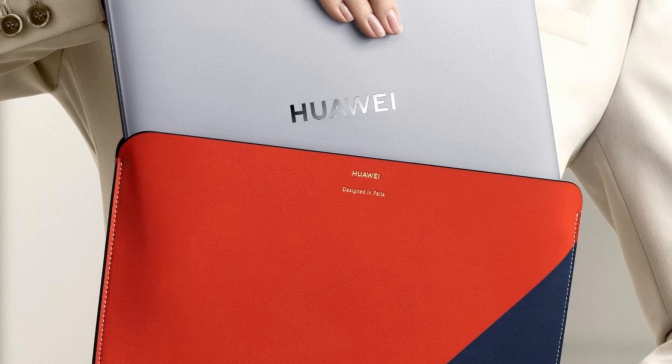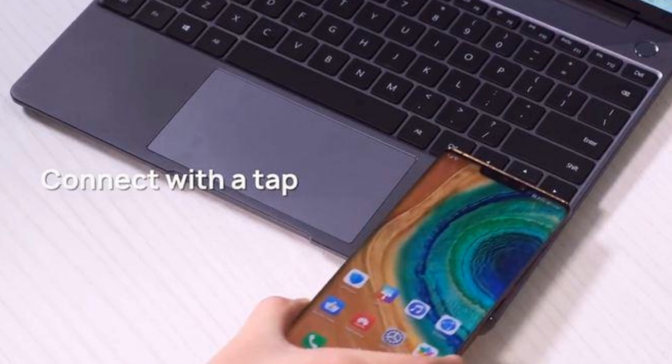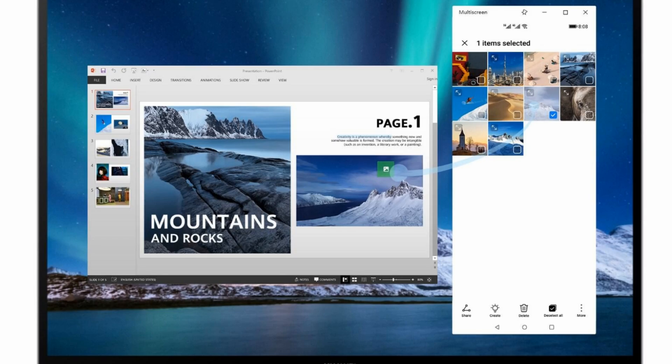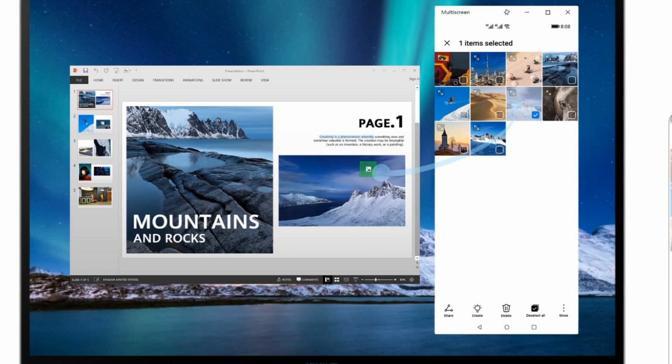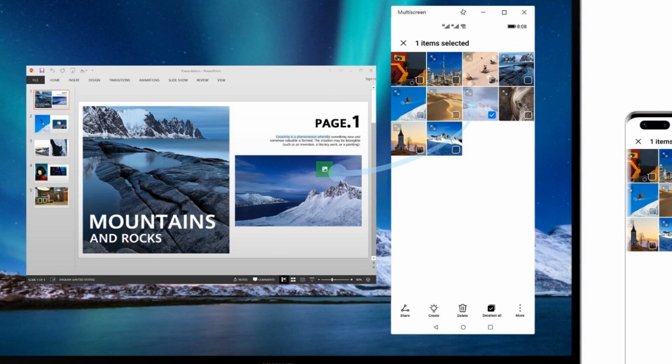Huawei's machines are generally minimalistic about bloatware, and the MateBook 13 is no exception. This laptop comes with just one additional app, Huawei PC Manager, which scans your computer's hardware for any issues or missing driver updates that Windows 10 misses, and allows you to update them with a single button click.